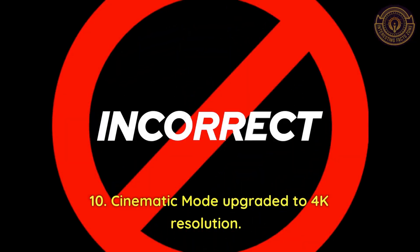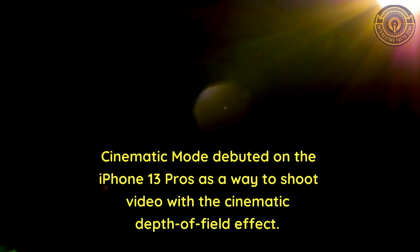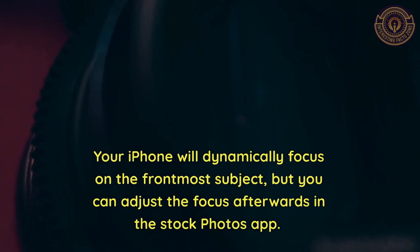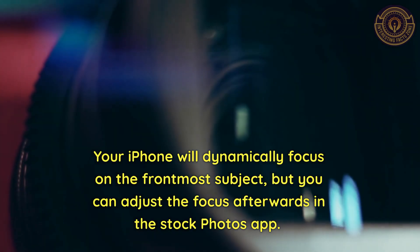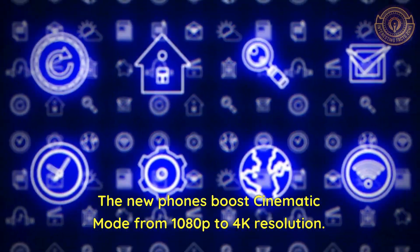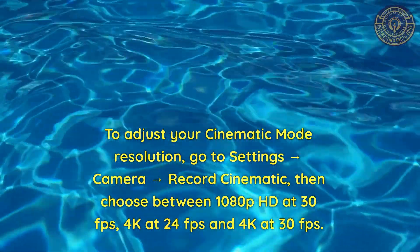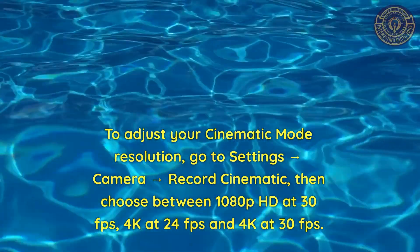Feature 10: Cinematic Mode upgraded to 4K resolution. Cinematic Mode debuted on the iPhone 13 Pro as a way to shoot video with a cinematic depth-of-field effect. To use it, swipe to Cinematic in the camera app and start capturing video. Your iPhone will dynamically focus on the frontmost subject, and you can adjust focus afterwards in the Photos app. The new phones boost Cinematic Mode from 1080p to 4K resolution. Go to Settings → Camera → Record Cinematic and choose between 1080p HD at 30fps, 4K at 24fps, and 4K at 30fps.